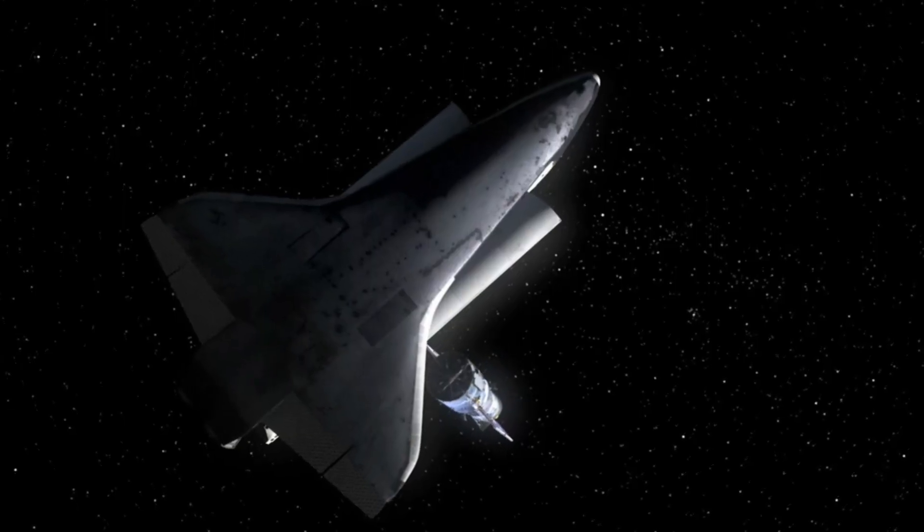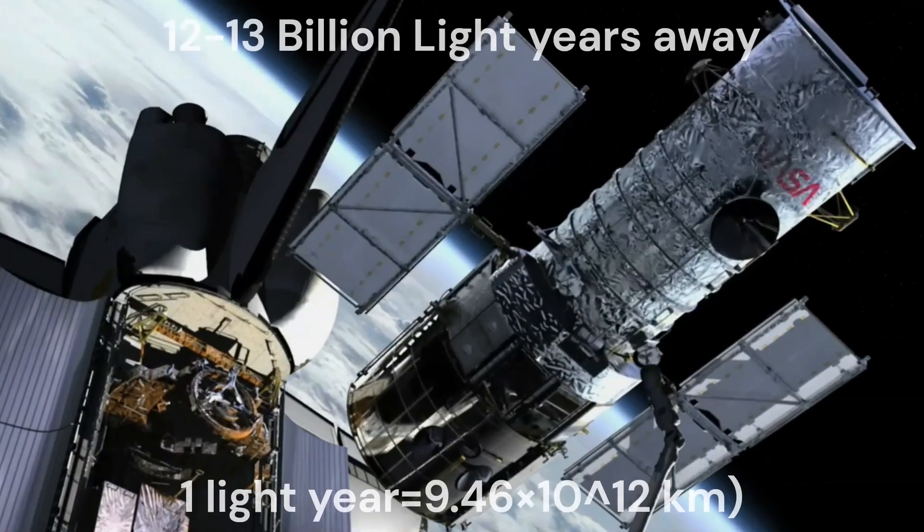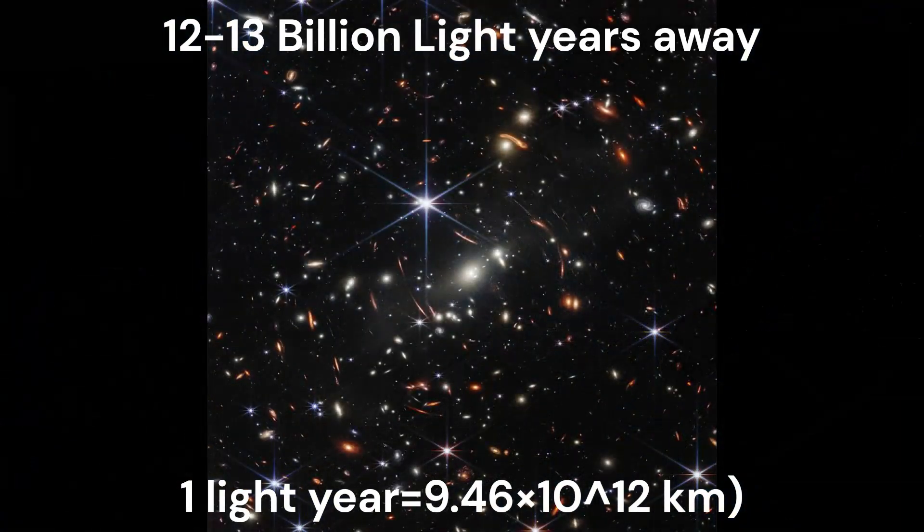The Hubble Space Telescope and James Webb Space Telescope can see up to 12 to 13 billion light years away.